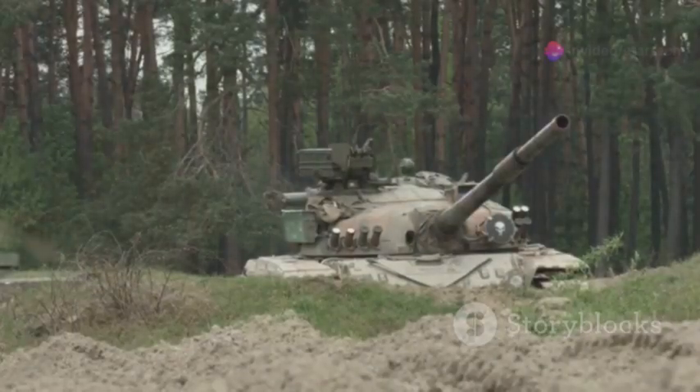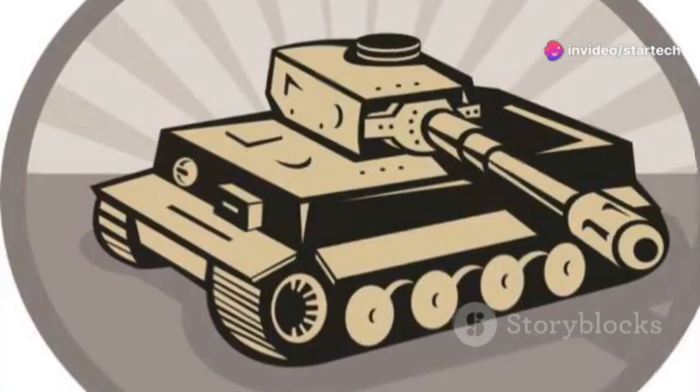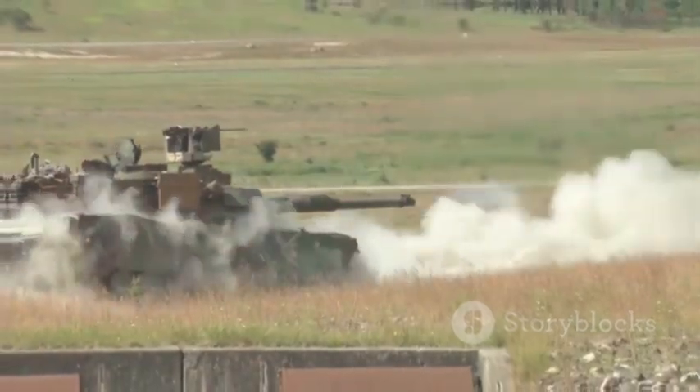This new tank was designed to be the ultimate weapon on the modern battlefield. It had to be mobile, heavily armed, and incredibly tough. And boy, did it deliver.